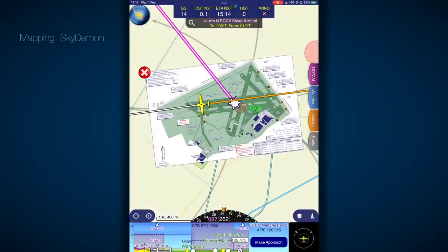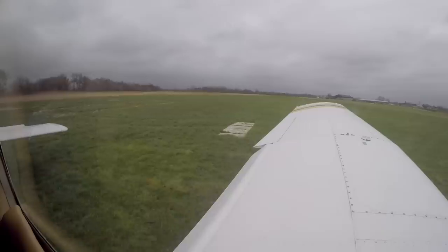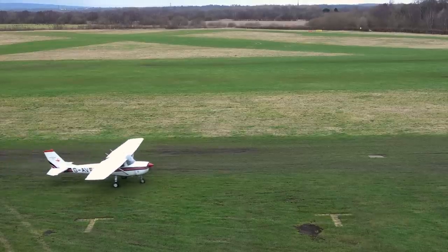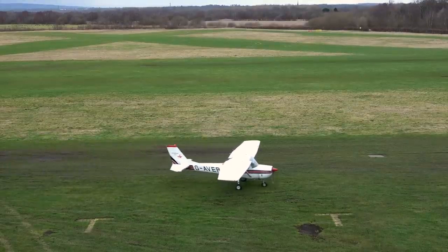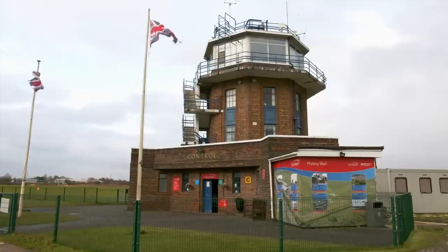Golf India Victor, welcome to Barton — take your next left turn to vacate. Next left to vacate, Golf India Victor. After landing at Barton, do taxi with care. The runway and taxi surfaces can be quite uneven here, and there's actually a bit of history that explains why that is.